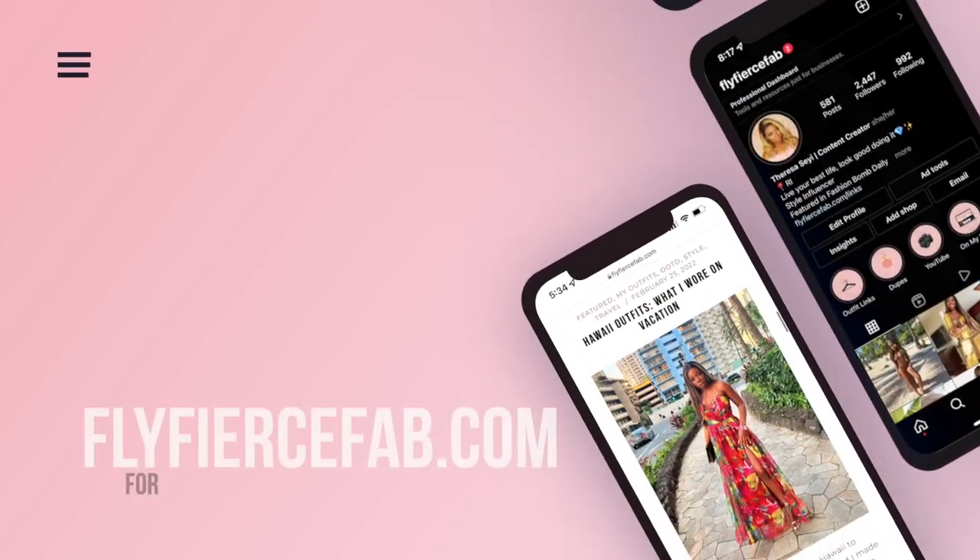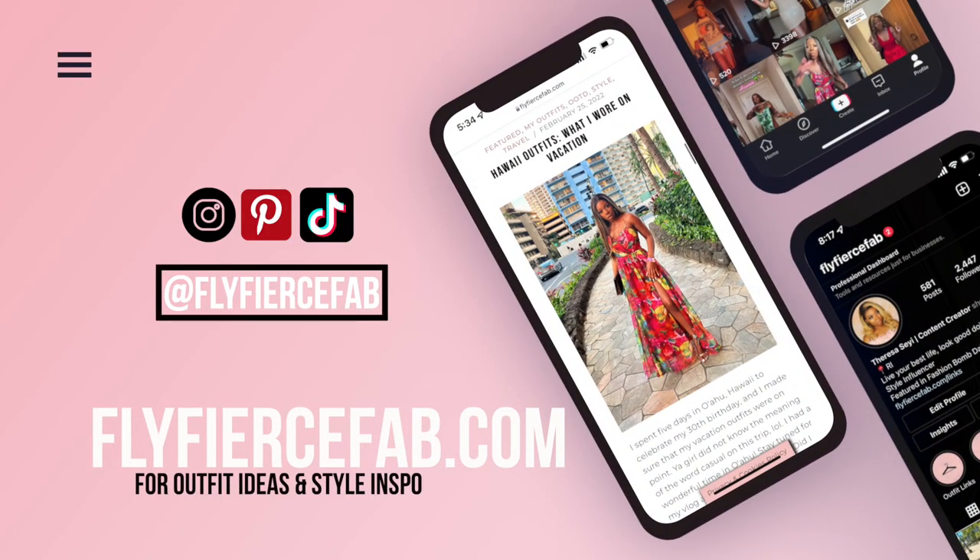Make sure you give this video a thumbs up and subscribe to my channel if you haven't already. You can catch me on Instagram, Snapchat, TikTok, Facebook — all the places — I'm FlyFierceFab everywhere online. And check out my blog too, FlyFierceFab.com, to see more about my Hawaii trip and how I'm styling these bags.